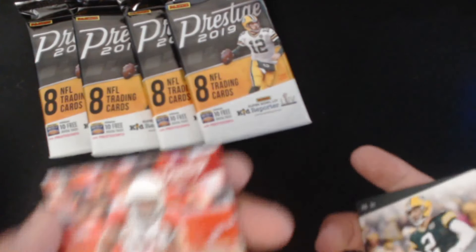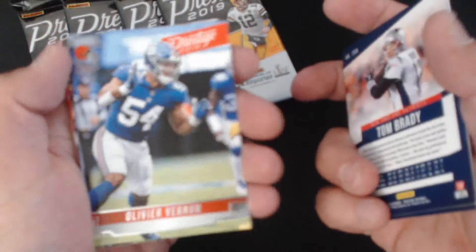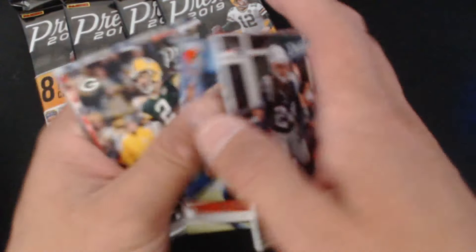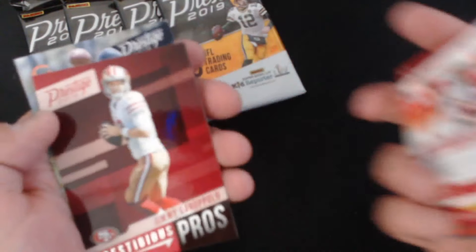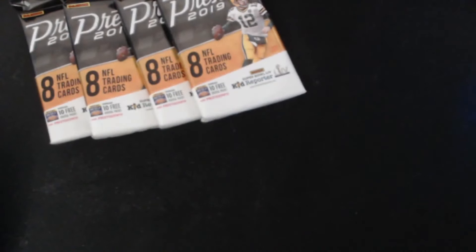Mason Crosby — oh gosh, let me move my camera back a little bit. Tom Brady — I love how this camera can't focus. Jimmy Garoppolo Prestige Pros, another funky looking card.